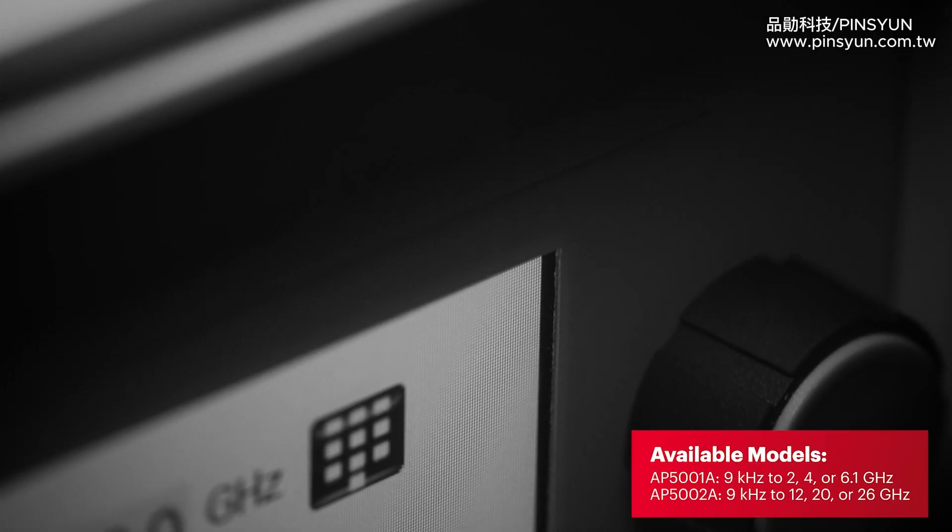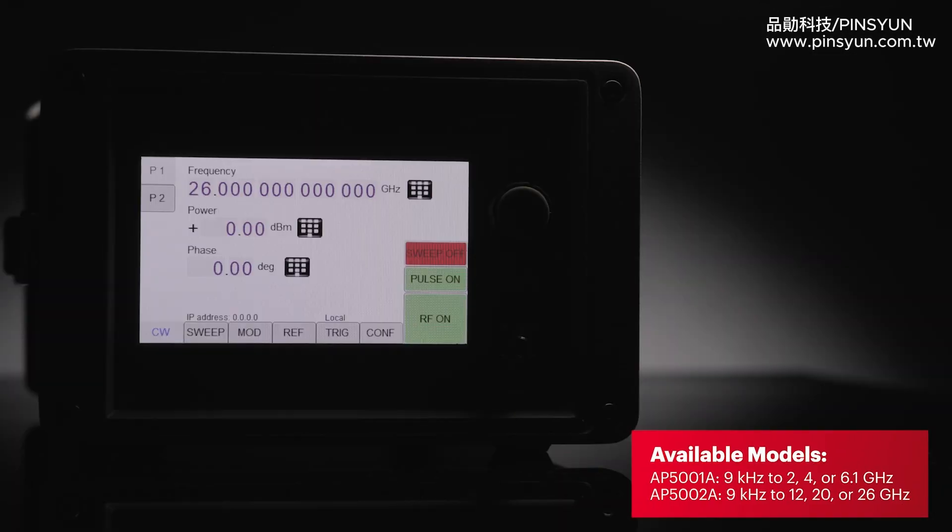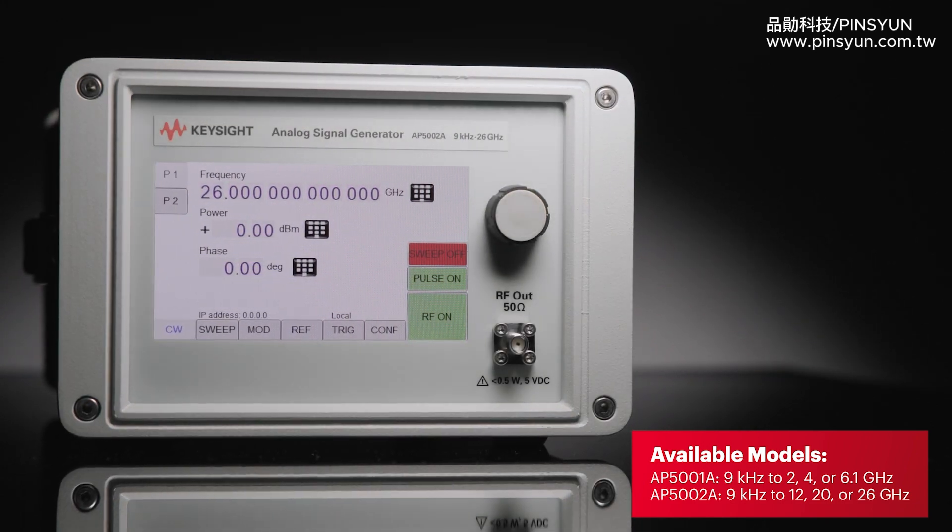6.1 GHz and 26 GHz models are available. Both models share the same form factor and interface.